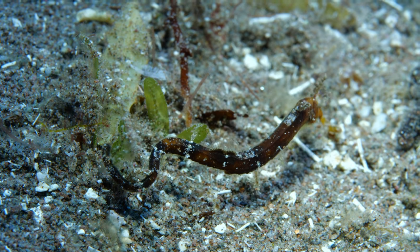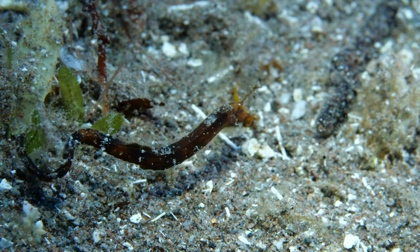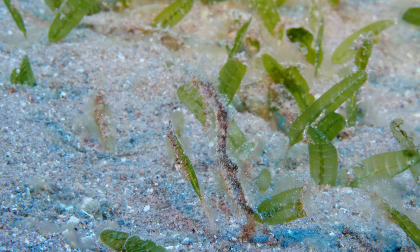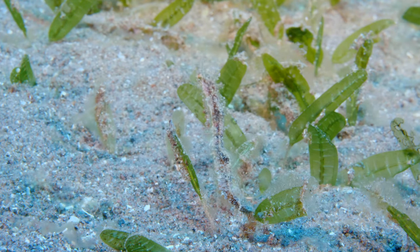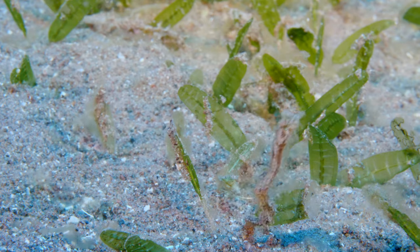The pipe horse has an elongated horizontal body like pipefish, but has a prehensile tail that we more commonly associate with seahorses. There is only one known species of pipe horse in the Caribbean, but individuals can vary pretty dramatically in appearance. The two pipe horses in this video were both found in the Eastern Caribbean during the same week, but as you can tell, their appearance is very different.